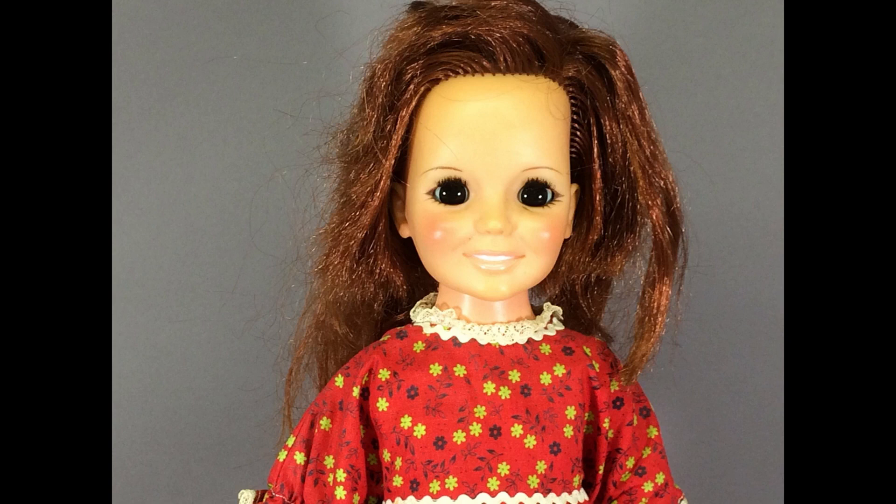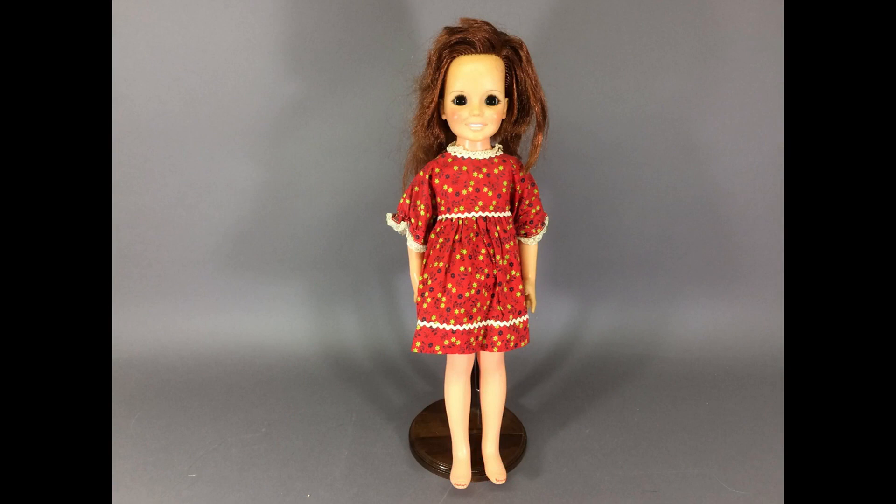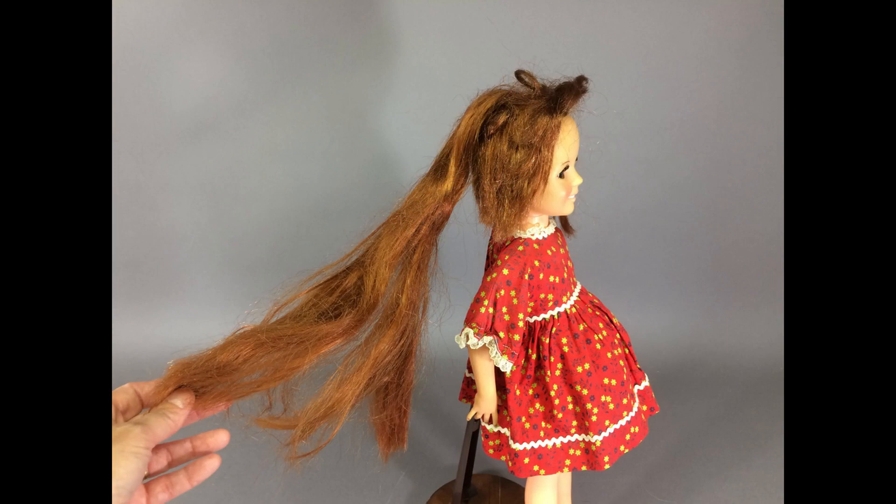Most of you will probably recognize this doll — she's Beautiful Chrissy by Ideal from the early 1970s. She's wearing a mommy-made dress that is appropriate for the time period. Her hair needs restyling; I can't tell if it's been cut or not. Let's see if her growing hair feature still works — it does! Somebody gave her fingernail and toenail polish.